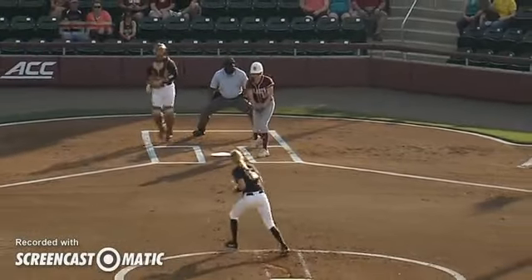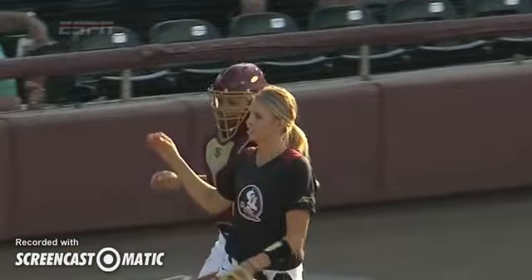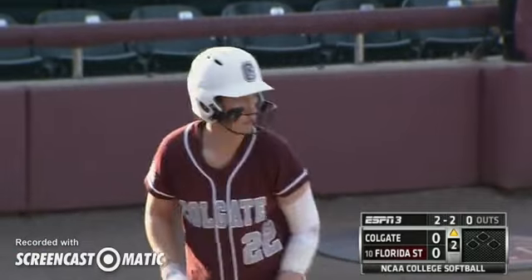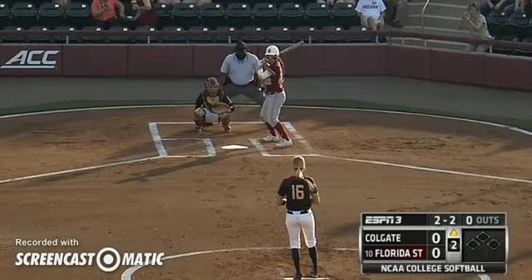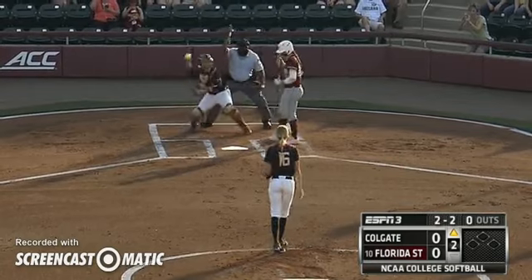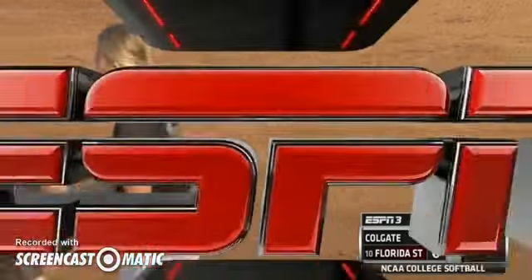As Florida State gets set to come up in the bottom of the first, we will take a look at their starting lineup as well. The heat can get to you if you're not used to it — you play inside because of the snow up in New York. This heat has got to really get to this Raiders team. Today's temperature is in the 80s, it is humid here in Tallahassee. A good curveball from Burroughs and Grendon goes down looking for the first out.